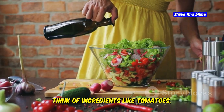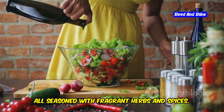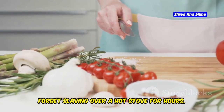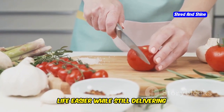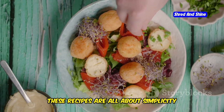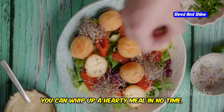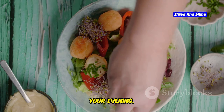Think of ingredients like tomatoes, cucumbers, olives, and chickpeas, all seasoned with fragrant herbs and spices. Forget slaving over a hot stove for hours. These recipes are all about making your life easier while still delivering delicious results — all about simplicity and speed. You can whip up a hearty meal in no time, leaving you more time to relax and enjoy your evening.